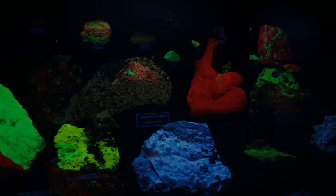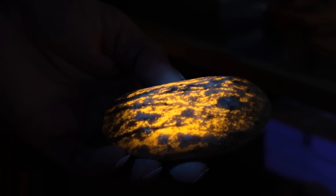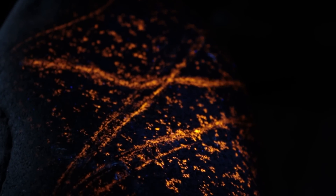These definitely aren't the only glowing rocks. If you visit a natural history museum, you'll probably find an entire case full. But for these rocks in particular, my first big question wasn't how unique are they — it was, why do they glow?